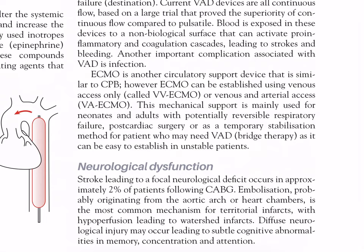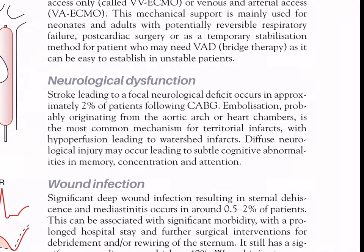ECMO is another circulatory support device similar to CPB; it can be established using venous access only (VV ECMO) or venous and arterial access (VA ECMO). This mechanical support is mainly used for neonates and adults with potentially reversible respiratory failure, post-cardiac surgery, or as a temporary stabilization method for patients who need a VAD bridge therapy, as it can be easily established in unstable patients.